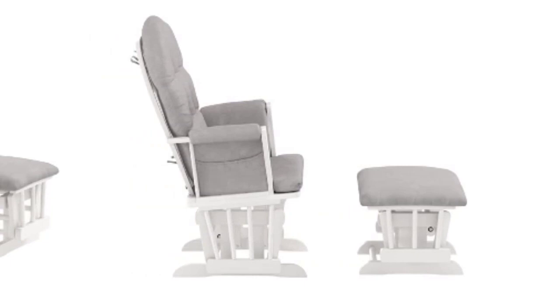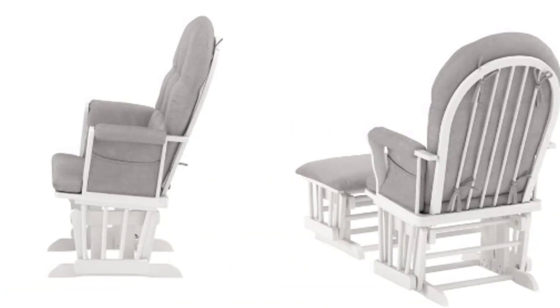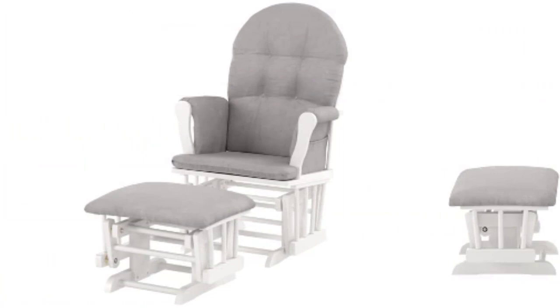The glider is made of 100% polyester and a wooden frame with a white finish. The cushions are removable, easy to clean, and can be replaced in the future. A high back of 26 inches is convenient for tall parents. Assembly is easy with clear instructions, and the metal bearings provide a smooth gliding motion that will soothe your baby to sleep.